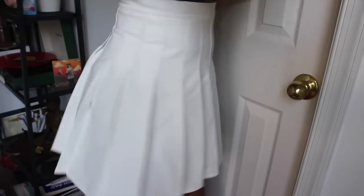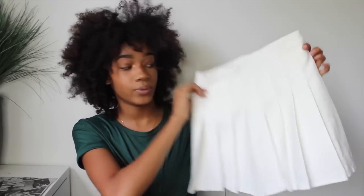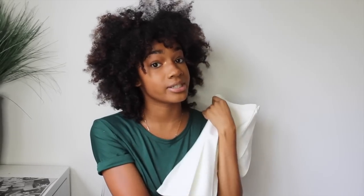Another item I got from Shein is this white tennis skirt. It's basically an American Apparel dupe and it's really cute and way cheaper, so catch it while you can on the Shein site. I'm probably going to wear this in a back to school outfits video, so stay tuned for that.